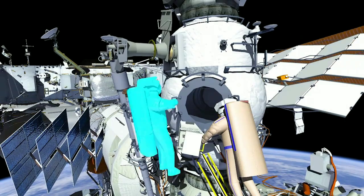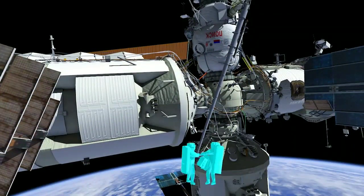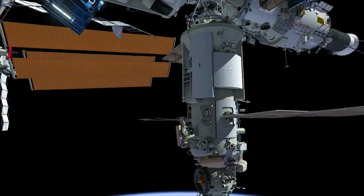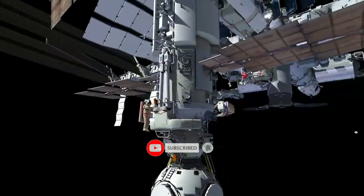To start the spacewalk, crew will egress the Poisk airlock with a crew lock bag and tool carrier. After turning on their cameras and lights, both crew will start translating down the Strela boom from Poisk to the Nauka. After translating nadir of the solar arrays, EV1 and EV2 will take separate translation paths to the Nauka and ERA.